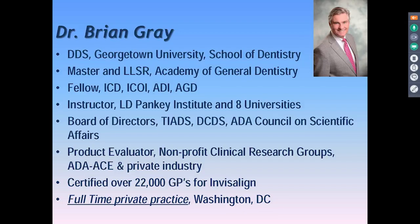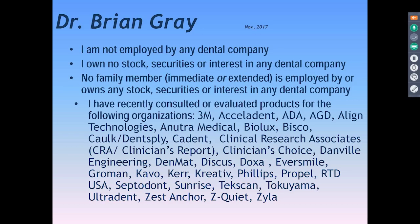The way I started teaching was I began by doing a lot of product evaluation and clinical research. We look at a lot of products in our practice, generally somewhere between six and about twelve at any given time, and they last for anywhere from single use to multiple years. We've got a 15-year study going now on one of them. I'm not employed by any dental company. I don't own stock, securities, or interest in any dental company, and no one in my family does. But I do a lot of product evaluation and clinical research. It's a wonderful and fulfilling part of my practice.